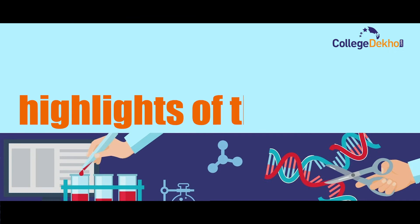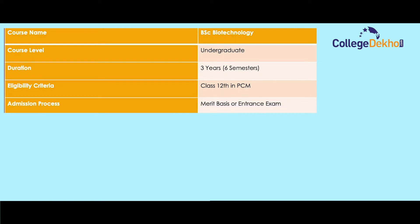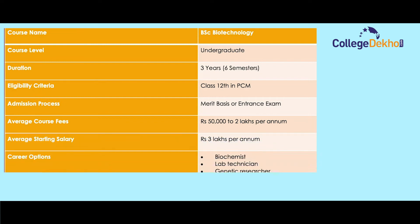Course highlights: Course name — BSc Biotechnology; Course level — Undergraduate; Duration — three years, six semesters; Eligibility criteria — Class 12th in PCM; Admission process — merit basis or entrance exam; Average course fee — Rs. 50,000 to 2 lakhs per annum; Average starting salary — Rs. 3 lakhs per annum; Career options include biochemist, lab technician, genetic researcher, and epidemiology.